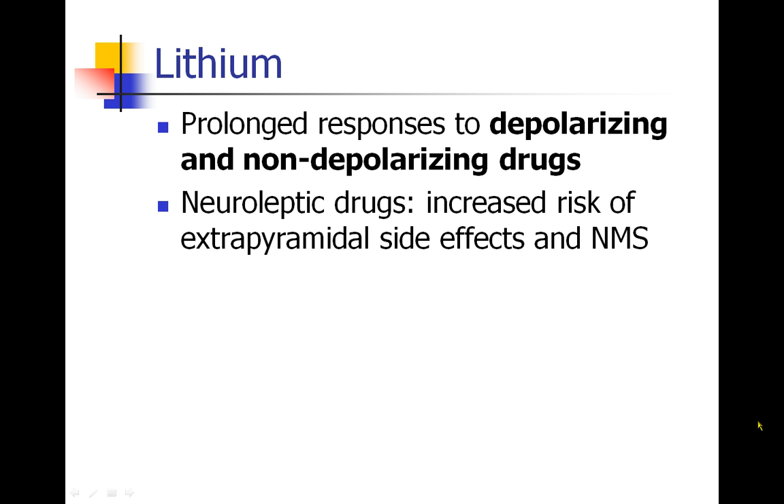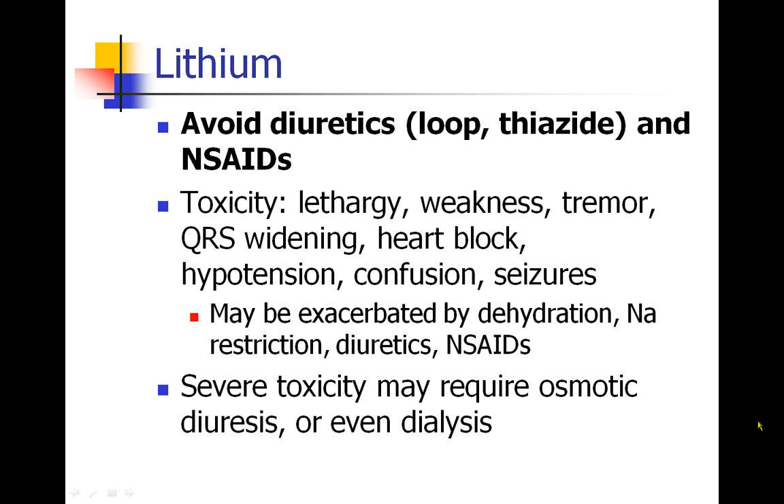Lithium can cause patients to have a prolonged response to both depolarizing and non-depolarizing drugs. And again, we expect this because lithium is like sodium, and it would bind to the sodium channel. We may also see some increased risk of side effects with patients who are taking neuroleptic drugs. The important thing to know is that because lithium mimics sodium, these patients should probably not be given diuretics, like loop or thiazide diuretics, or NSAIDs.